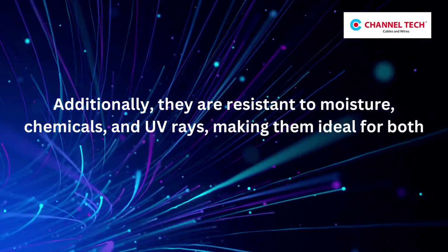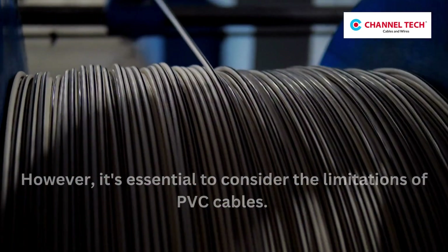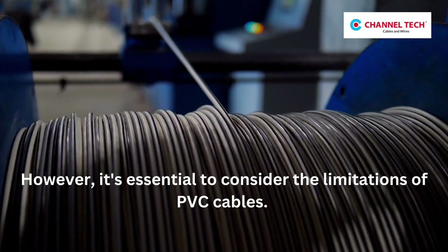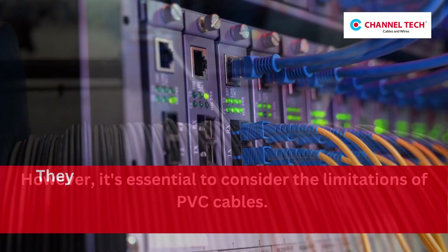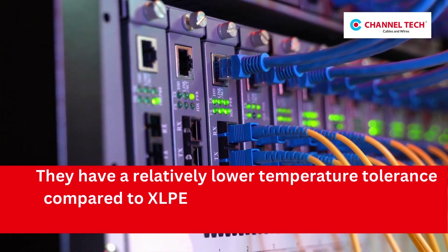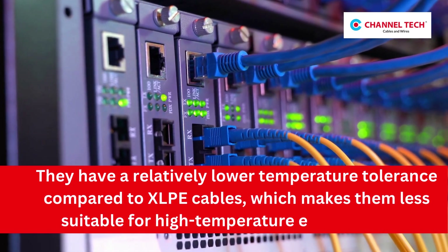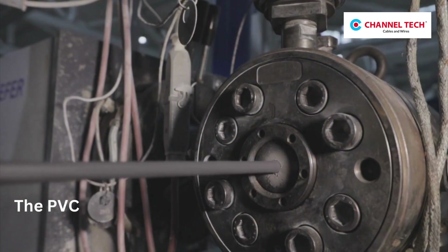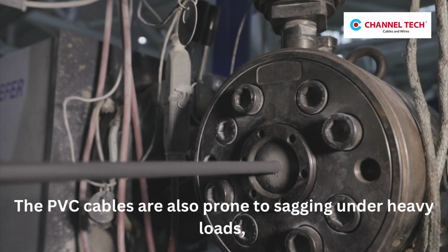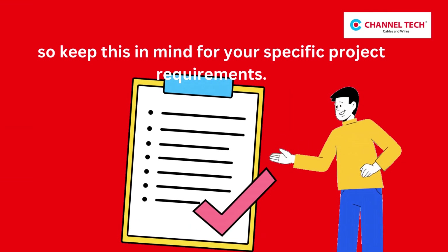Making them ideal for both indoor and outdoor applications. However, it's essential to consider the limitations of PVC cables. They have a relatively lower temperature tolerance compared to XLPE cables, which makes them less suitable for high-temperature environments. PVC cables are also prone to sagging under heavy loads, so keep this in mind for your specific project requirements.